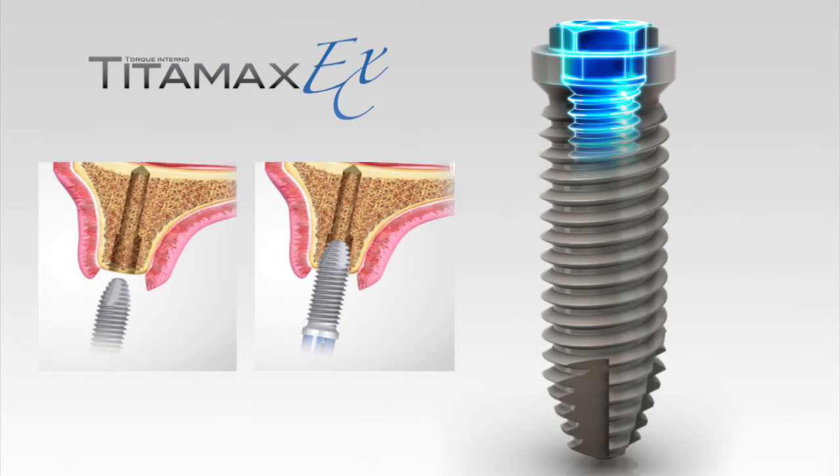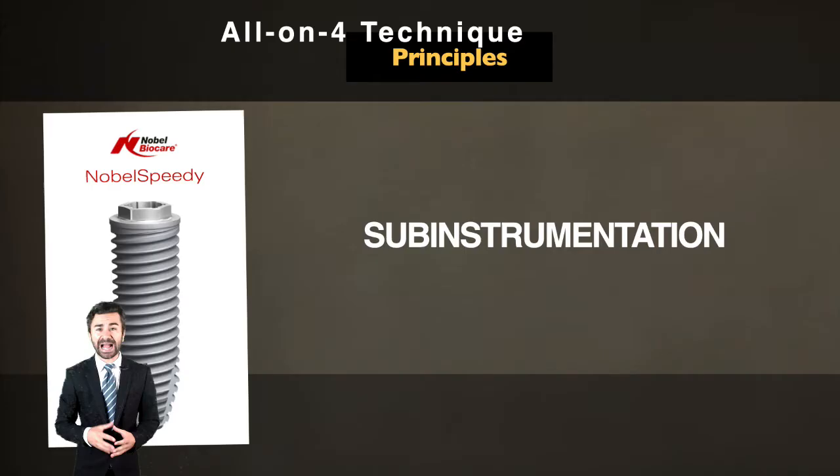The implant design must be optimized for osteocompression. Ideally, it should have an active tip, such as the design of the Nobel Speedy or Neodent EX, among many others available in the market.